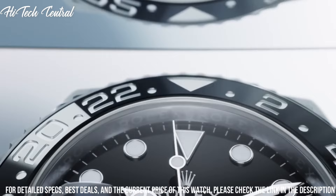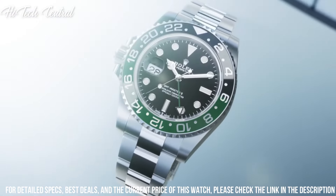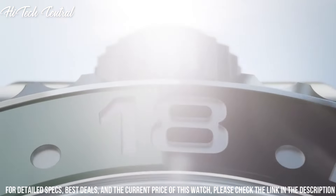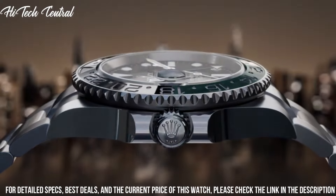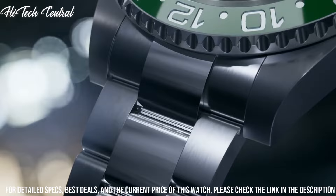Scratch resistant sapphire crystal. Screw down crown. Solid case back. Round case shape. Case size 40 millimeters. Case thickness 12 millimeters. Oyster lock clasp. Water resistant at 100 meters, 330 feet.